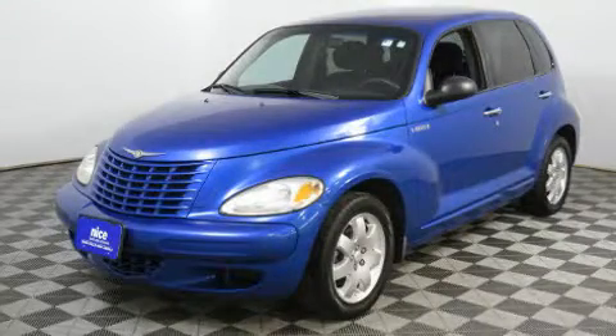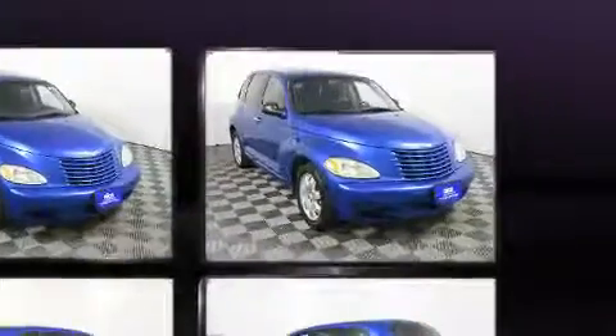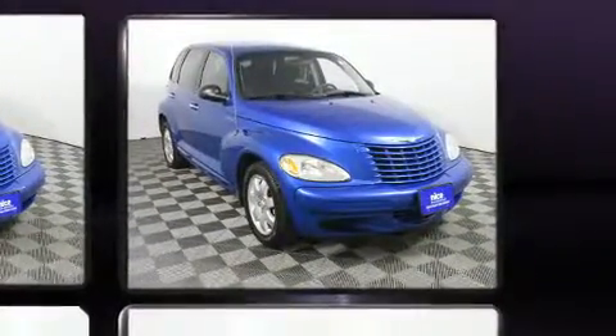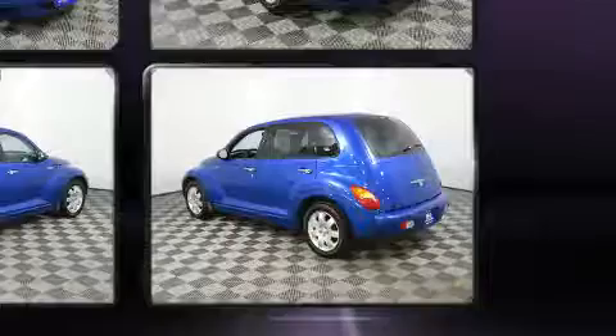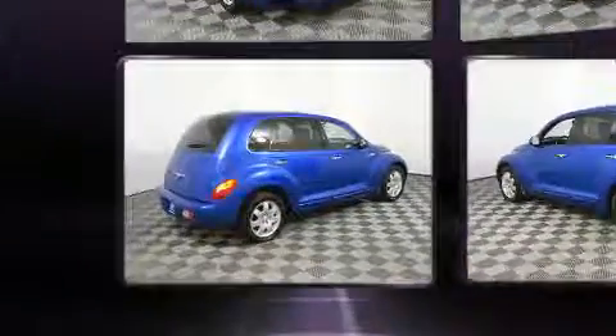Come test drive this 2004 Chrysler PT Cruiser. It features an automatic transmission, front-wheel drive, and a 2.4 liter four-cylinder engine. Chrysler prioritized practicality, efficiency, and style by including one-touch window functionality, a tachometer, rear wipers, and air conditioning.